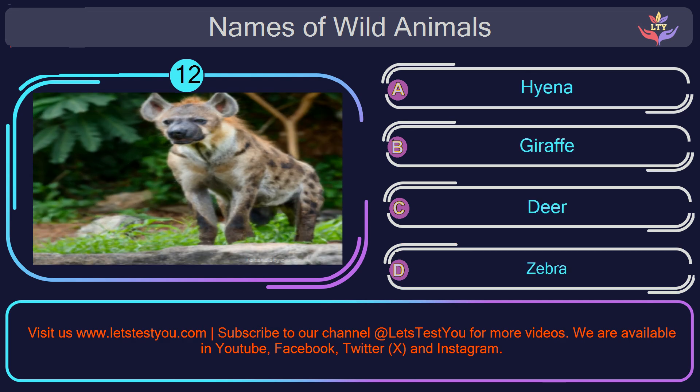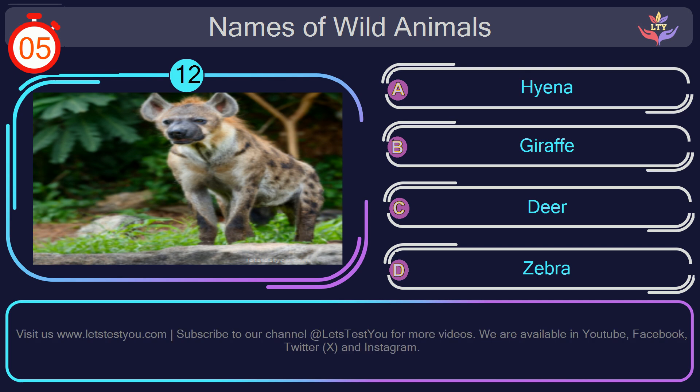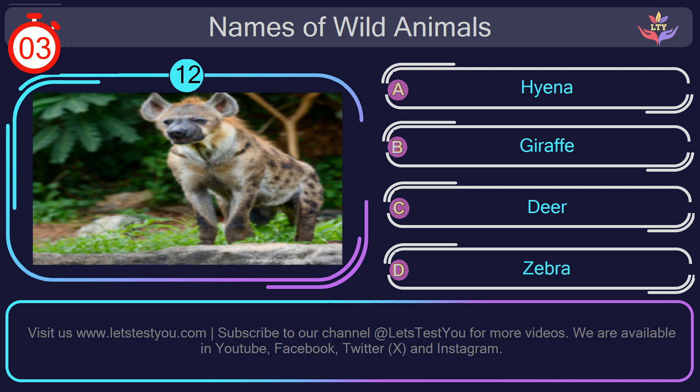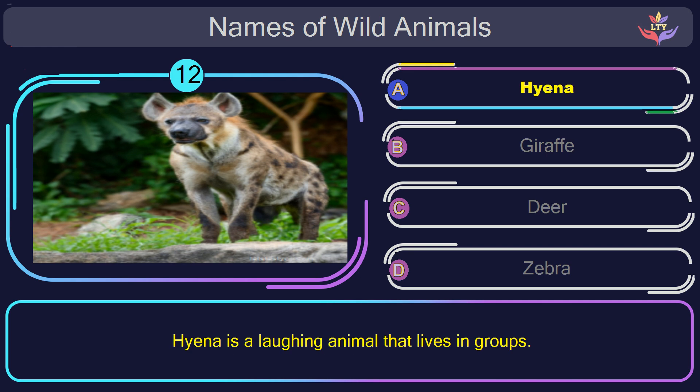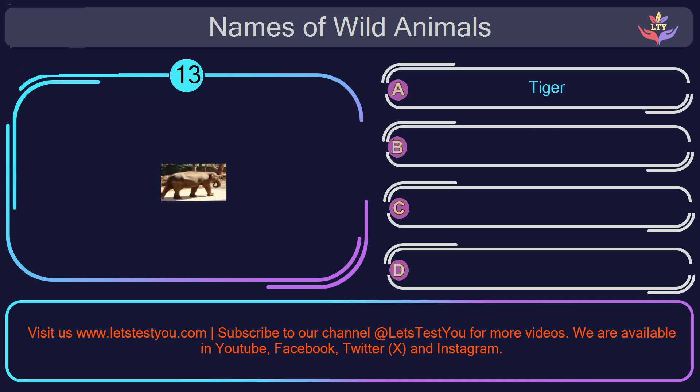Question number 12: can you name the animal you see in this picture? The correct answer is option A. Hyena. Hyena is a laughing animal that lives in groups.